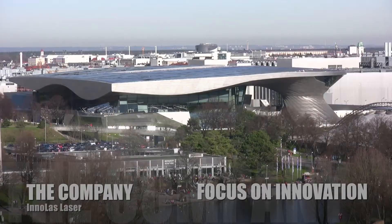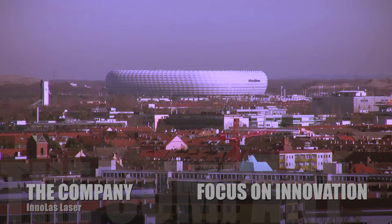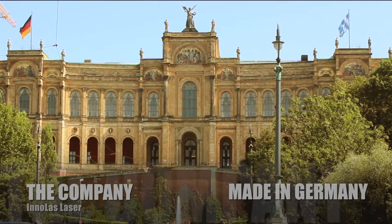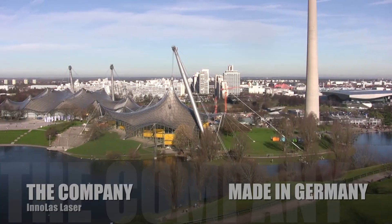From a country where ideas, know-how and technology shape the future for great products and success. The brand 'Made in Germany' stands for all products designed, manufactured and delivered by Enolas Laser.